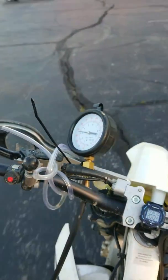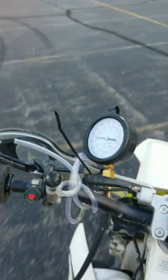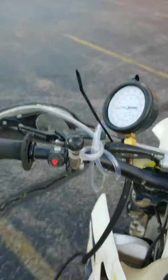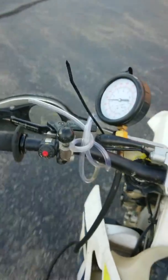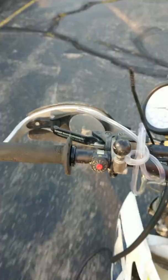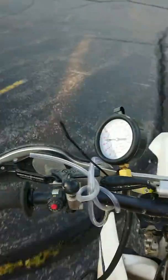I should have done a video of this when the engine was cold, but originally these things, when they're nice and new and shiny, are supposed to make about three, three and a half bar of fuel pressure — about 50-ish psi is what the rating is.